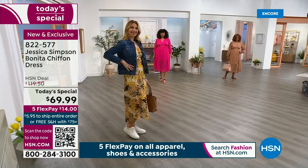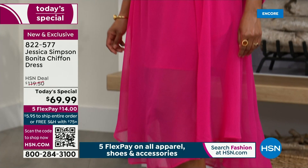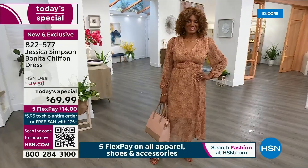Erin on the left is wearing a small — that is her typical size. Kenya in that beautiful hot pink called Cabernet is wearing the 1X. We are wearing our real true sizes. I'm in the small, which is my typical size. Inger's in the medium, and that is her typical size. We do have this in all sizes, extra small through 3X.